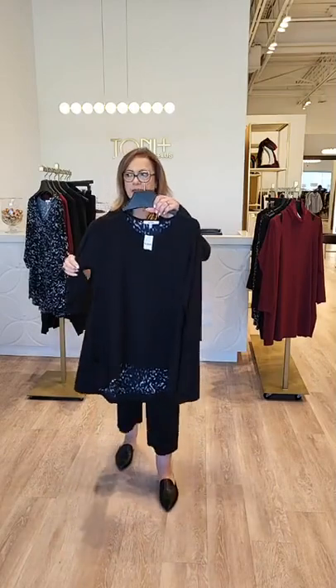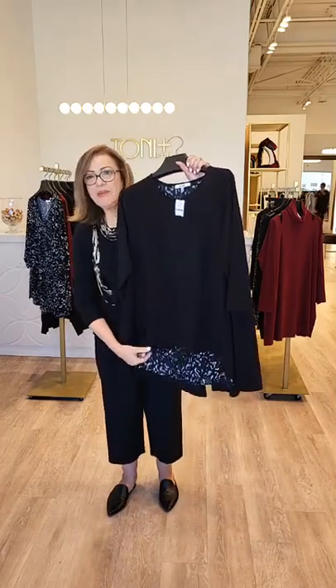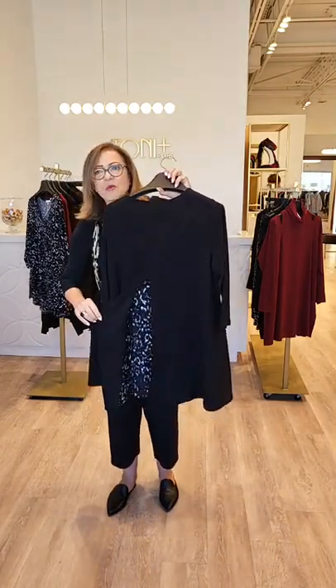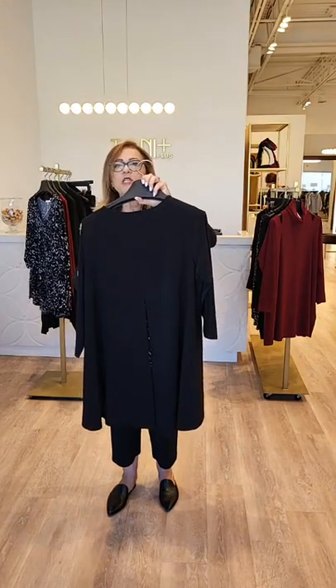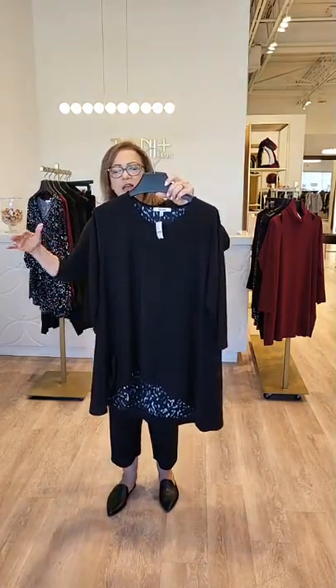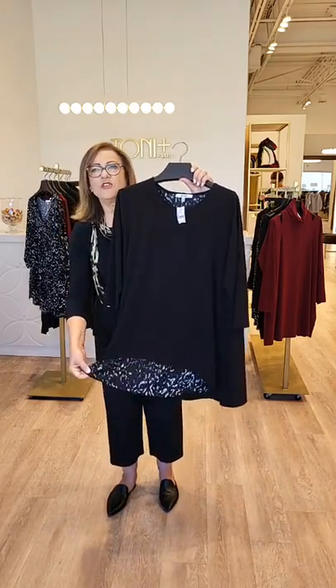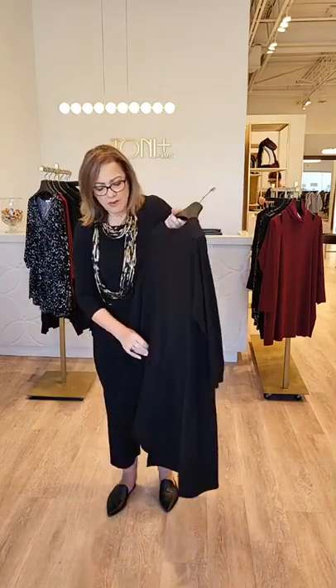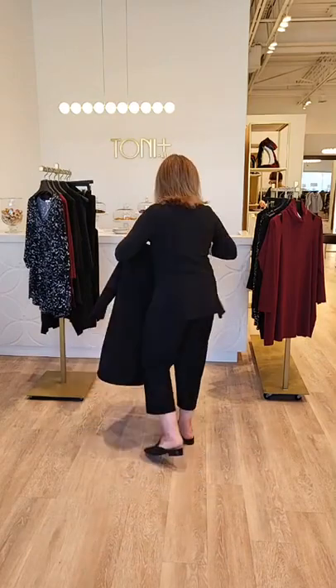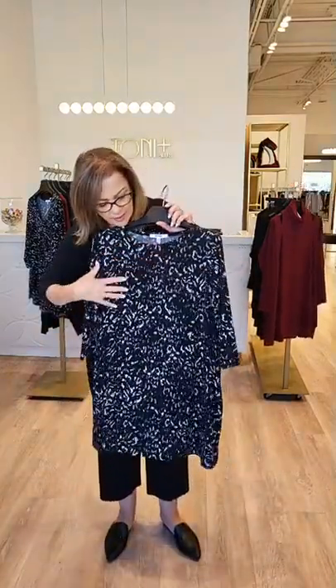We also have this beautiful tunic with animal print lining peeking out of the bottom. What's also interesting is it has an open back with the animal print. This one is called the Whisper Split Tunic, and with the three-quarter sleeve it's a piece you can wear year-round. With that little bit of animal print trim and a beautiful soft georgette peeking out, it makes it a very, very pretty top.